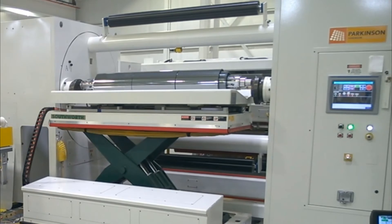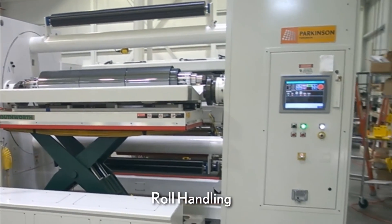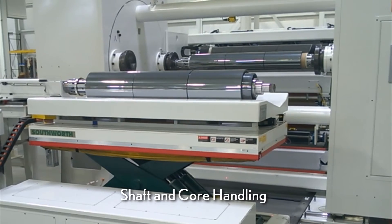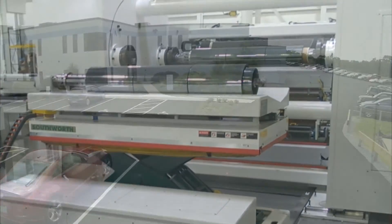Parkinson Turret Winders can be supplied with various productivity and operator safety enhancements such as finish roll handling, winding shaft handling, and core handling, all of which can be offered in manual, semi-automatic, or fully automatic versions.